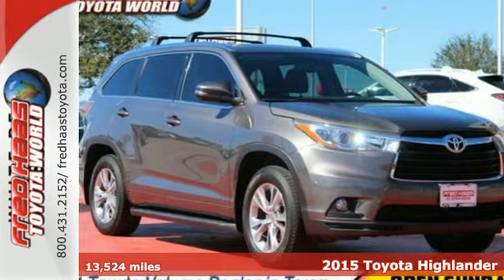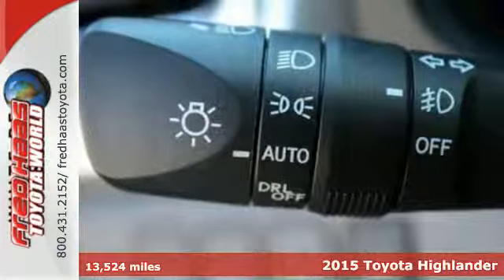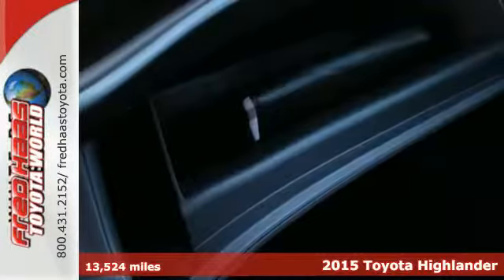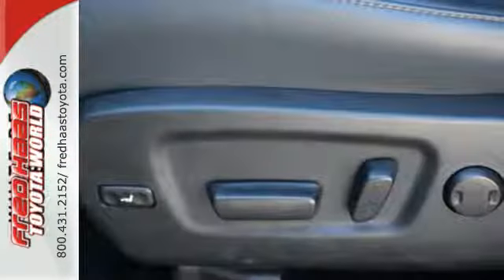Here's a 2015 Toyota Highlander. This Highlander has the stylish looks and ample cargo space that makes the daily journey enjoyable. Its roomy interior gives you enough space to seat everyone.